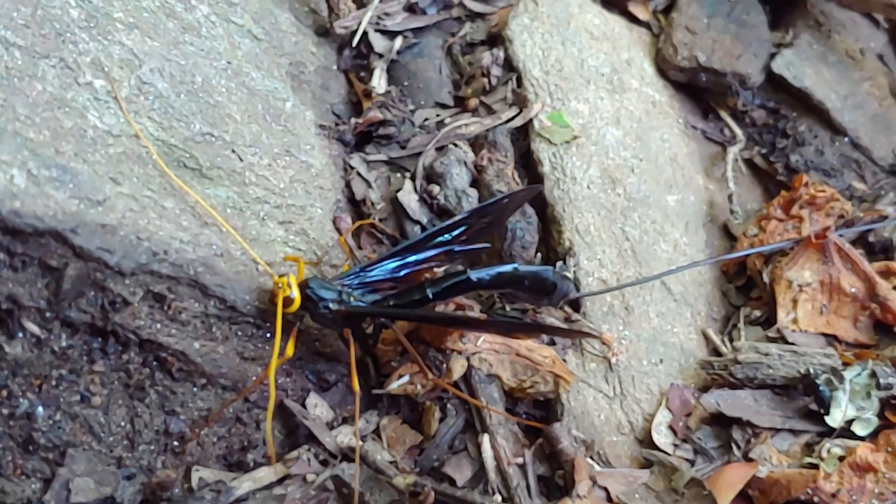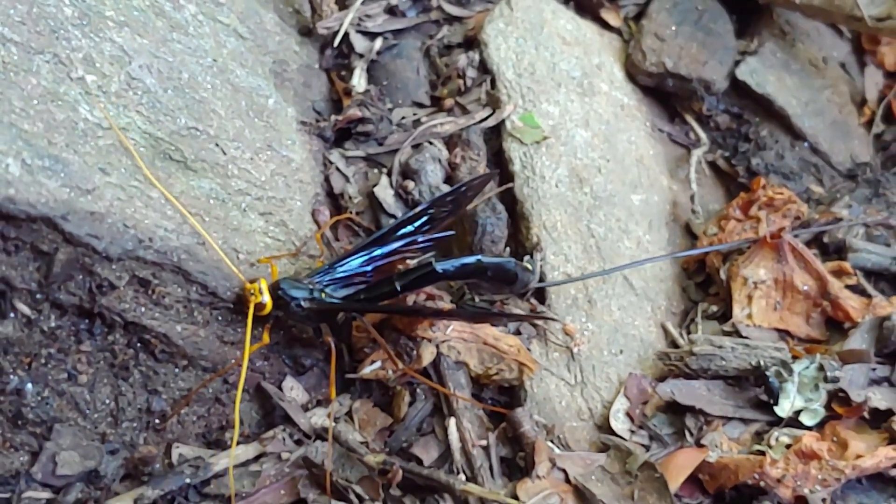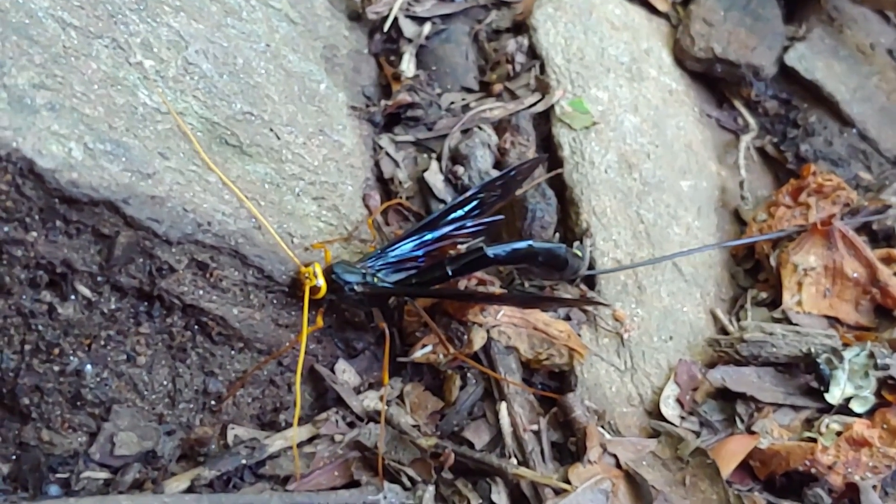A lot of people are frightened when they first see a giant Ichneumon wasp, because it looks like it has this giant stinger. But that stinger is actually an ovipositor, and these wasps will not sting you.